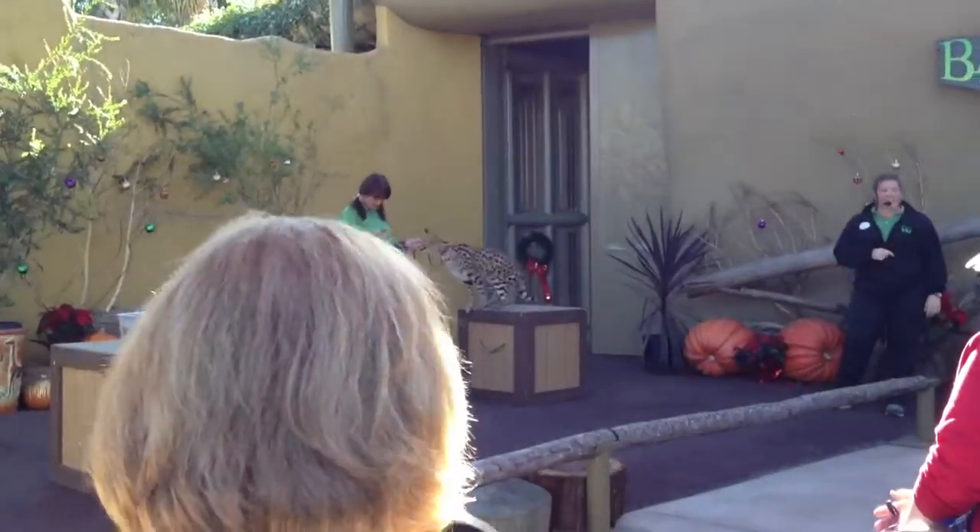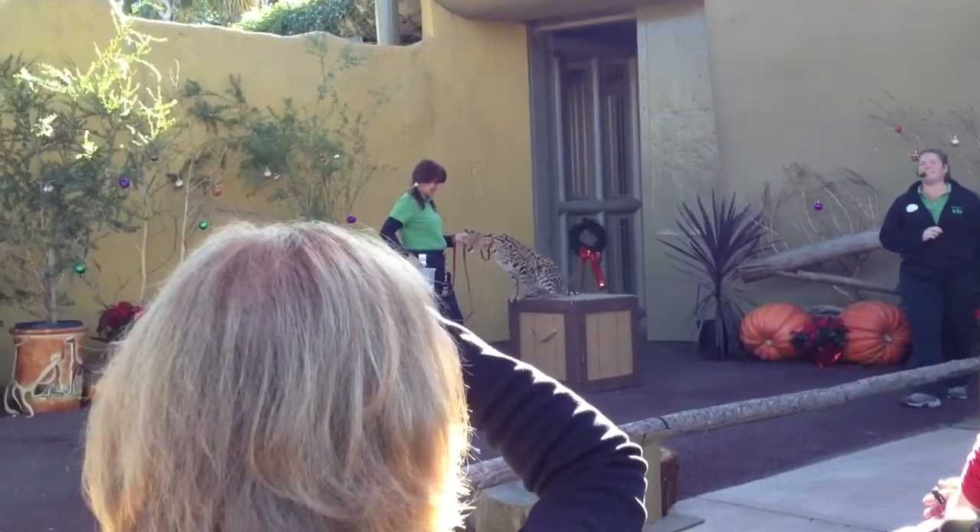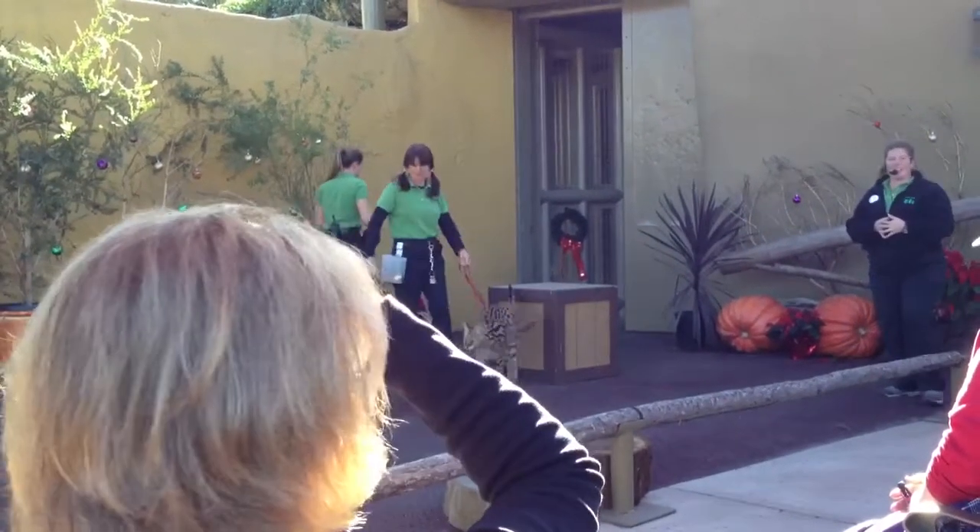Audience members guess the cat species: a cheetah, a lynx, an ocelot, a caracal.